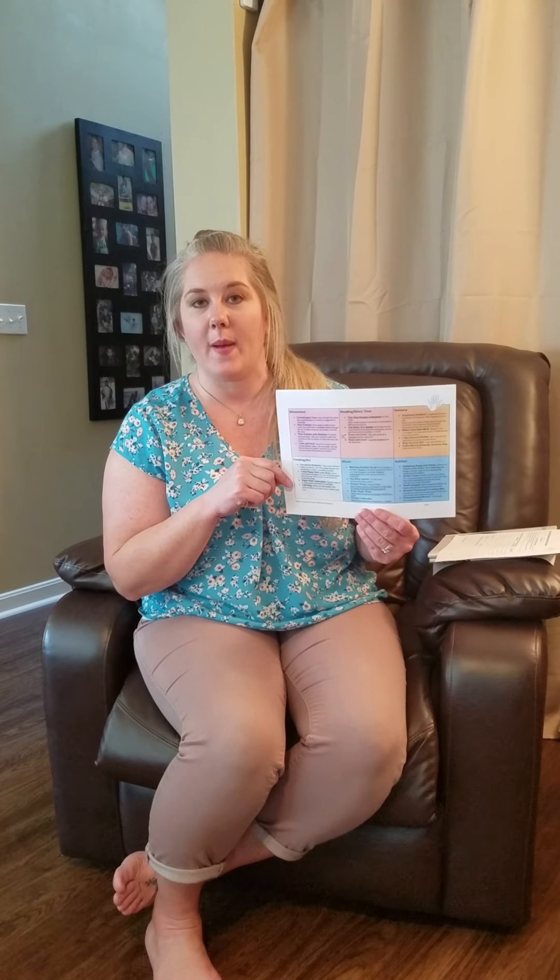We are so happy that we saw lots of you come to the food and homework pickup today. And for those of you that came, you got the homework packet.